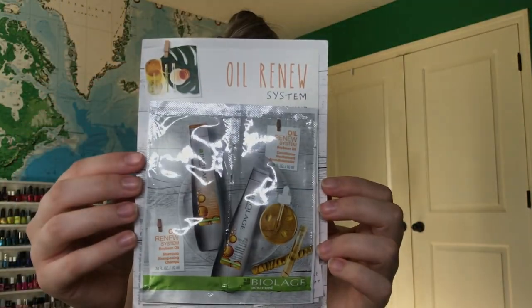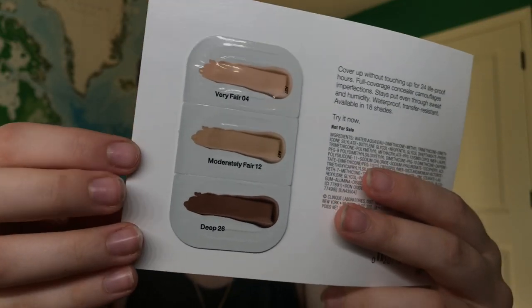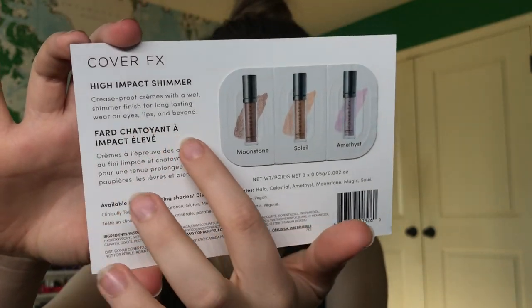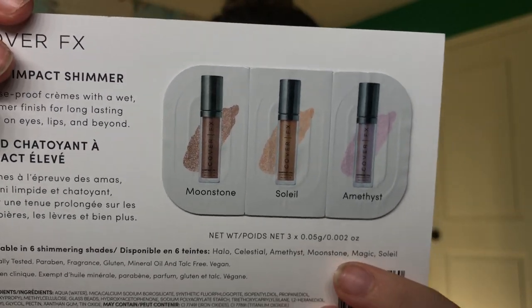That was everything from the gift bag. I also had the option to get a few samples — those were free too. First is the Biolage Advanced Oil Renew System for dry, porous hair. There's also the Clinique Beyond Perfecting Super Concealer, 24-hour wear, which comes in three shades. I'm really excited about this one — the Cover FX High Impact Shimmer, for eyes, lips, and beyond. I have three shades: Amethyst, Soleil, and Moonstone. These look fun.